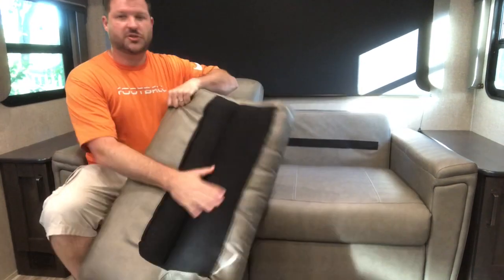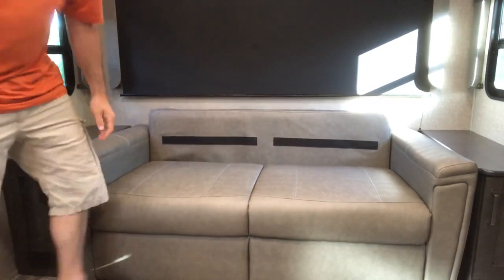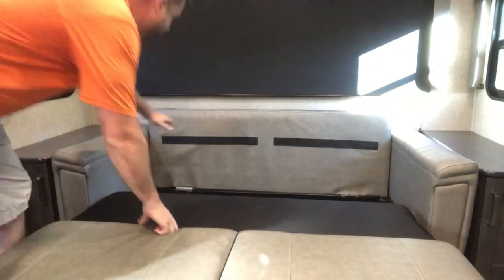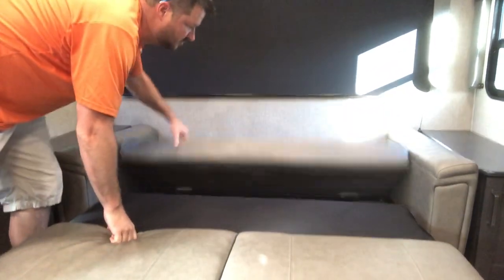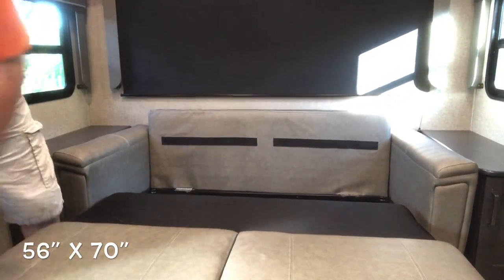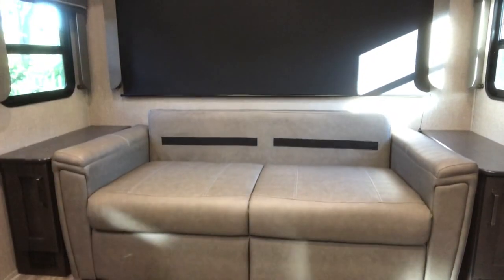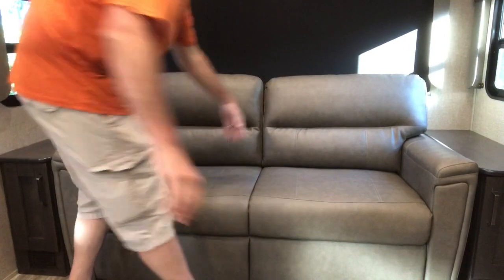Real quick setup and breakdown of the tri-fold sleeper sofa. Cushions do have the Velcro backs — slide those out of the way, pull from the bottom. Two legs pull out. You've got storage down here that those cushions will fit in. And there's your bed. Setting it back into the sofa — very lightweight. Putting the two cushions back and you're back in the sofa.